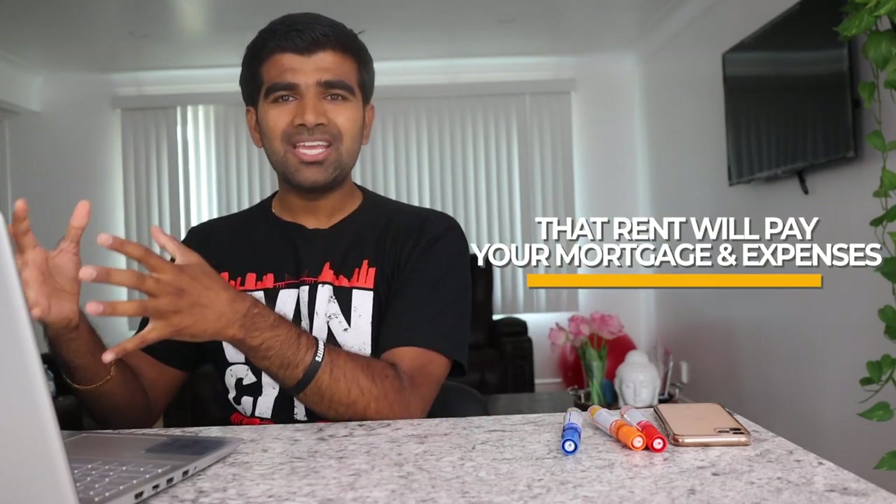There is actually a term for it — the BiggerPockets community invented a term called house hacking. When I heard that, I was like, what the heck is house hacking? Basically, what it means is if you buy a house — either a single family with a basement suite, a two-unit building, a triplex with three self-contained units, or a fourplex with four self-contained units — you live in one unit and rent out the others.